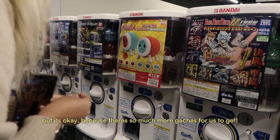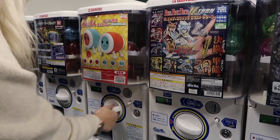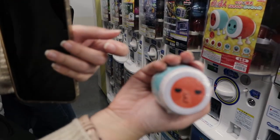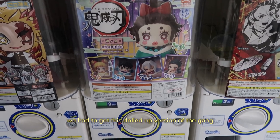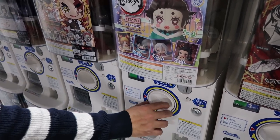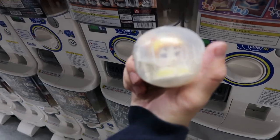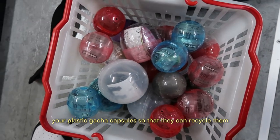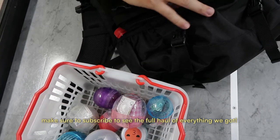There's so much more gachas for us to get. We randomly decided to get this drum from the Taiko no Tatsujin drum game — even though I'm terrible at it, at least I have a cute drum. We obviously couldn't forget about Demon Slayer either and got this dolled-up version of the gang. Throughout the store you'll also see machines to collect your plastic gacha capsules so you can recycle them. That's just a glimpse of all the gachas we got — I'll be uploading a full haul in a few days, so make sure to subscribe. Thanks for watching!